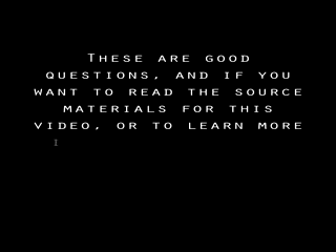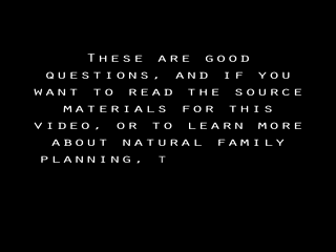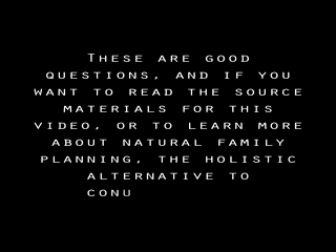These are good questions. If you want to read the source materials for this video or to learn more about natural family planning — the holistic alternative to contraception — visit myspace.com/stopabortifacients. Thank you.